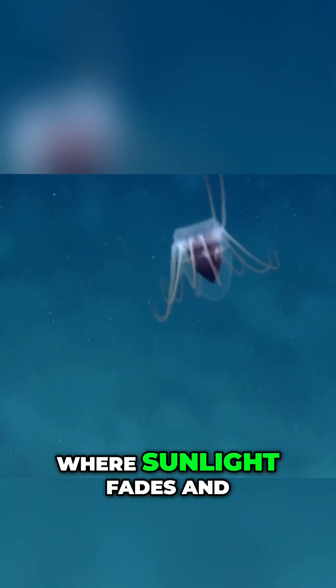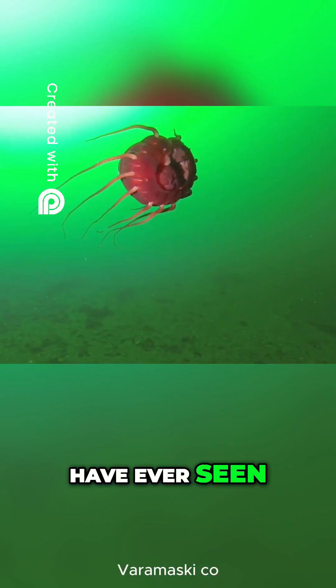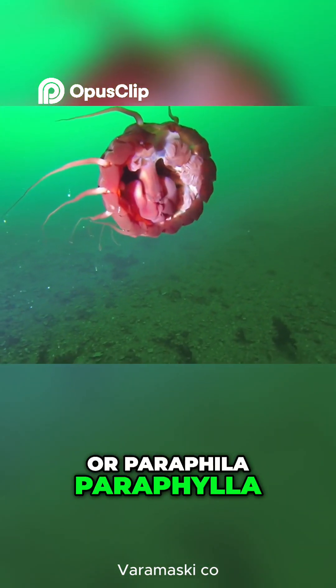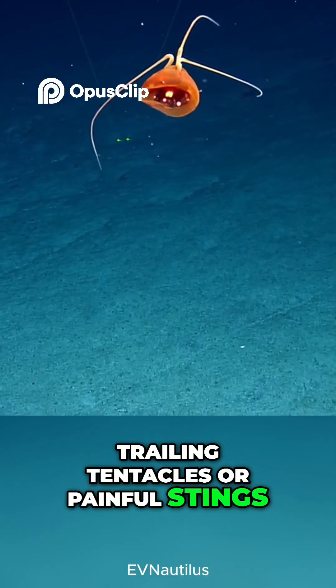Far beneath the waves, where sunlight fades and pressure rises, drifts a creature few have ever seen: the helmet jellyfish, or Paraphylla paraphylla. Unlike most jellyfish, it doesn't have long, trailing tentacles or painful stings.